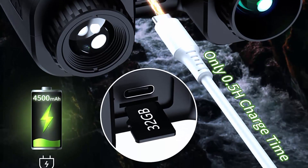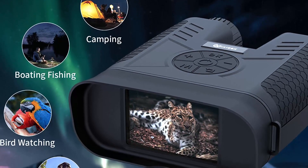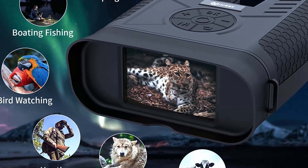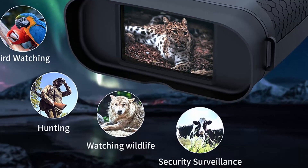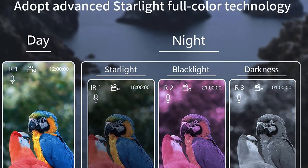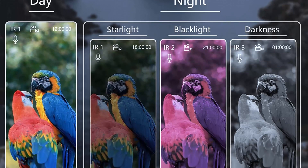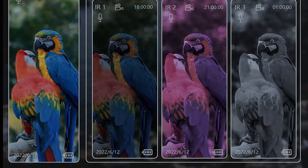The XCX Night Vision Goggles are equipped with a rechargeable battery providing up to six hours of continuous use. In conclusion, they are an excellent choice for anyone who needs to see in low light conditions, offering advanced features, exceptional performance, and ease of use — perfect for hunting, camping, or any outdoor activity. With their sleek and sturdy design, the XCX Night Vision Goggles are a reliable and valuable investment.